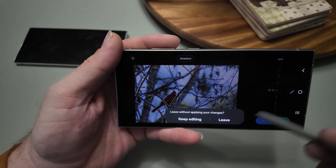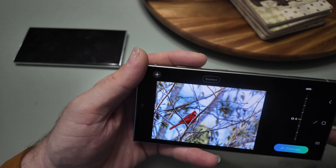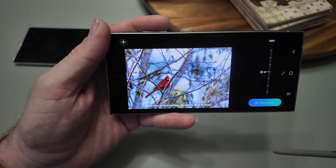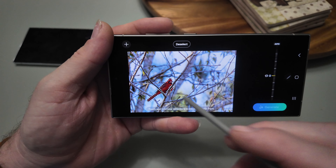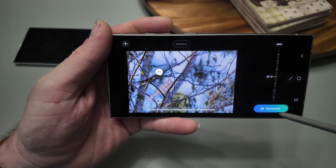It does a really good job of knowing what you're trying to outline even if there's something in front of the subject. Look how it selects around the tree limbs when I circle this cardinal. After you make a selection you can either move it or delete it from the image, then generative AI will fill in the void.